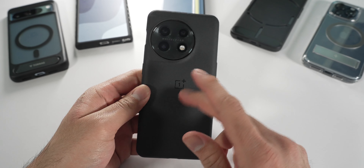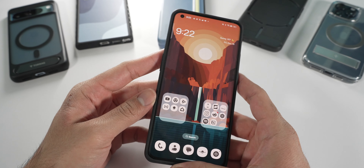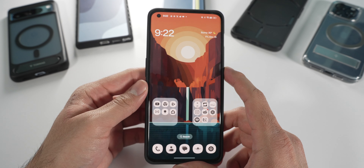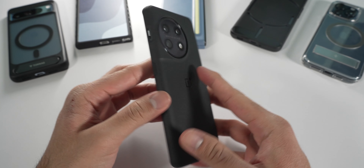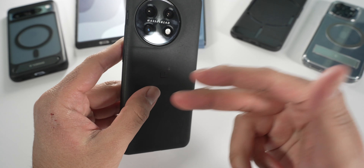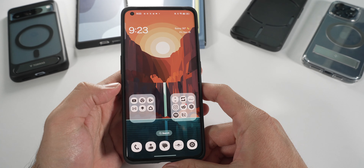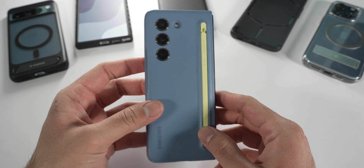The cameras get the job done for someone who doesn't really care much about cameras, but for those who do, you're not going to love this camera system. Battery life is really good on this phone because of the Snapdragon 8 Gen 2 and its optimization. I typically got a day, sometimes even a day and a half, with somewhere around three to six or seven hours of screen-on time. I'd recommend it as long as you get it at a really good sale price, since the OnePlus 12 improves on pretty much everything — but this is still a good viable option in 2024.